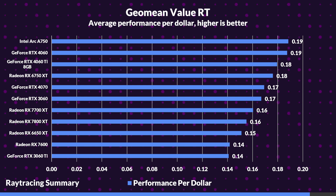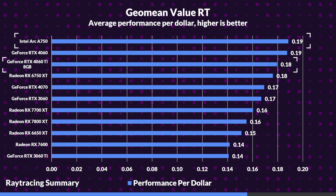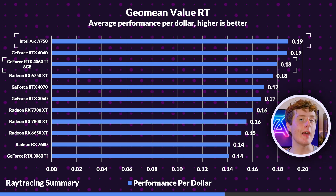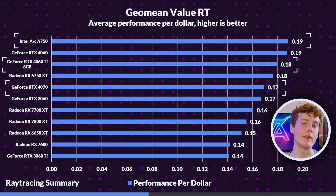For ray tracing performance per dollar, our best $210 to $300 GPU is the Intel Arc A750. Even though its wins were pretty small, its judicious pricing means it's an excellent value for this price range. The 4060 Ti lands our best $330 to $440 GPU, as it's easily able to outclass the 7700 XT and 6750 XT, and even get quite close to or outpace the 7800 XT sometimes. Our best $540 to $550 GPU is the RTX 4070, which is clearly the undisputed king in ray tracing and beats the 7800 XT more often than not.